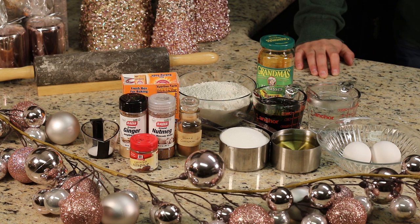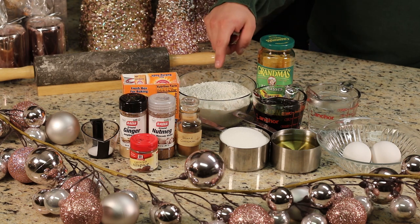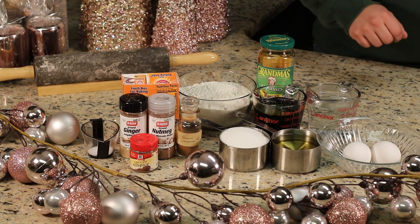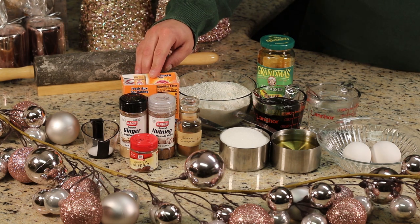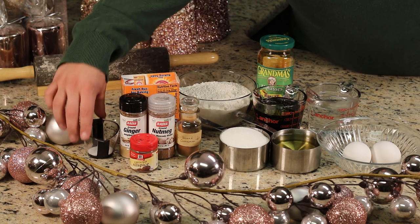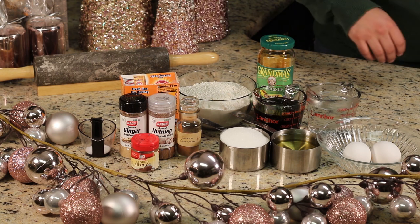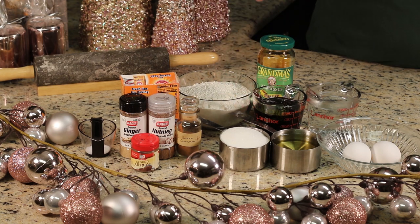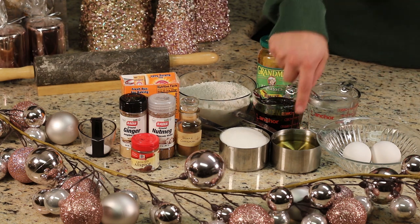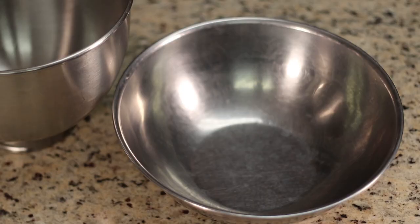Here are the ingredients for the gingerbread cake. We've got two and a third cups of flour, four teaspoons of ginger, two and a half teaspoons of baking soda, two teaspoons of cinnamon, one and a half teaspoons of salt, a half teaspoon of allspice, one cup of sugar, one cup of molasses, two eggs, one cup of oil, and one cup of boiling water. Let's get on to mixing!